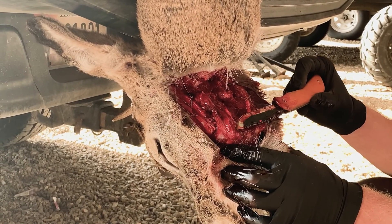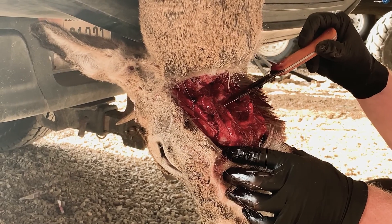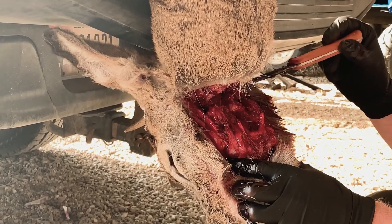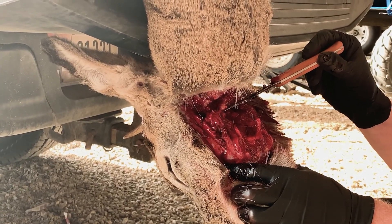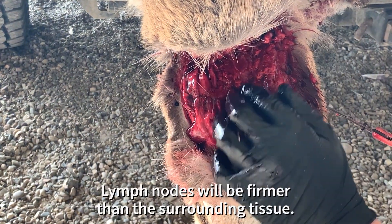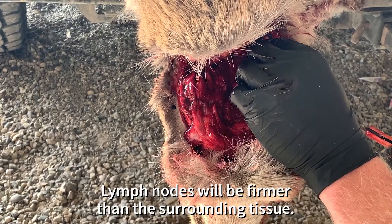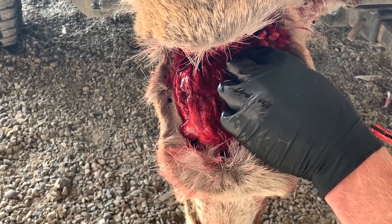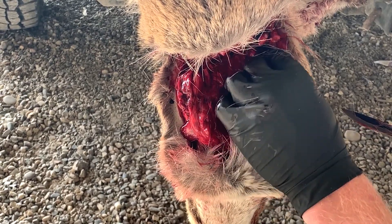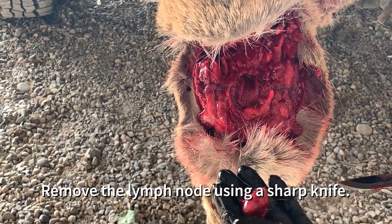Once you have cut behind the jaw of your animal all the way to the bone on the backside, exposing the windpipe, the lymph node samples will be located at 10 o'clock and 2 o'clock from the windpipe of your animal. An easy way to locate the lymph nodes is to feel in the tissue — the lymph node will be firm and somewhat lumpy compared to the surrounding tissue. Once you have located the lymph node, simply cut away the surrounding tissue and remove it.